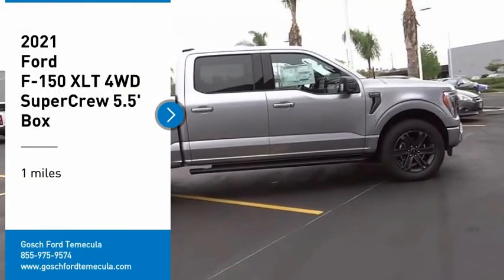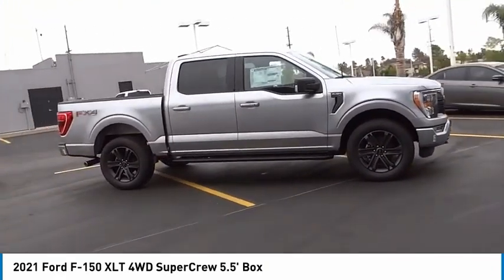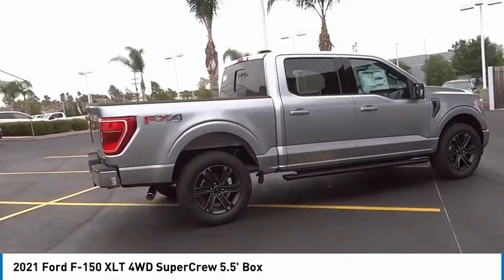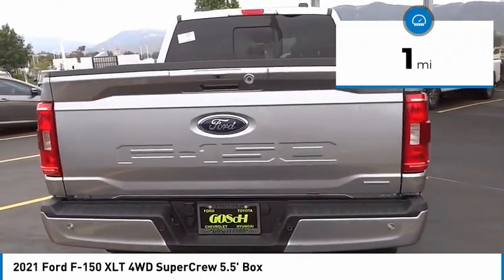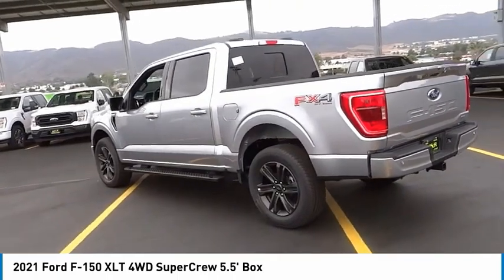Stop by and take a look at the 2021 F-150. A Ford F-150 knows how to handle any situation. It's built to follow orders, no whining. This vehicle has less than 100 miles. Take this vehicle for a spin and see why so many shoppers are now proud owners.